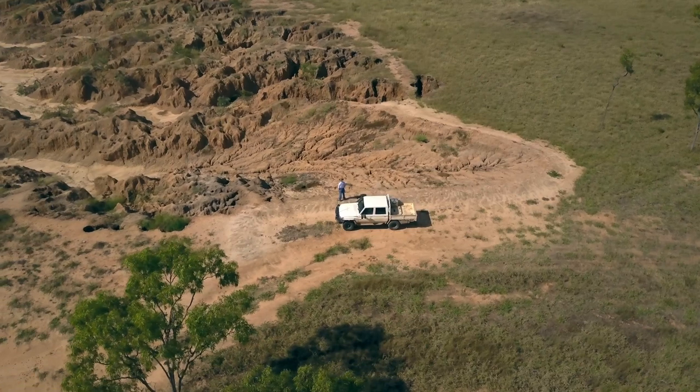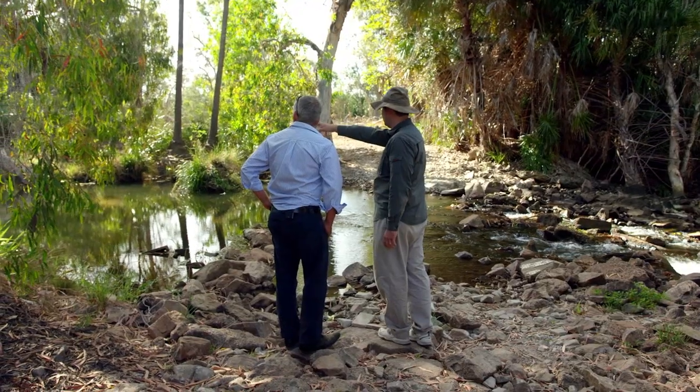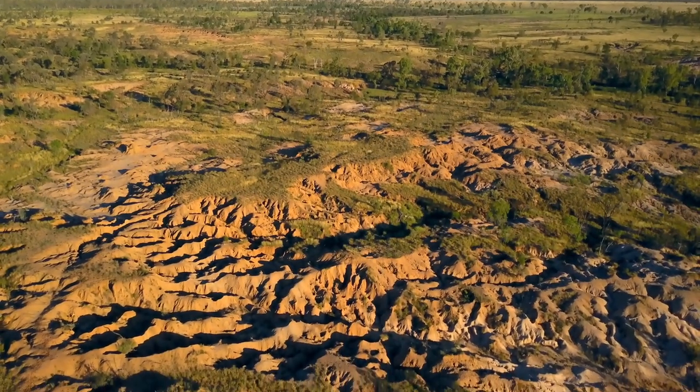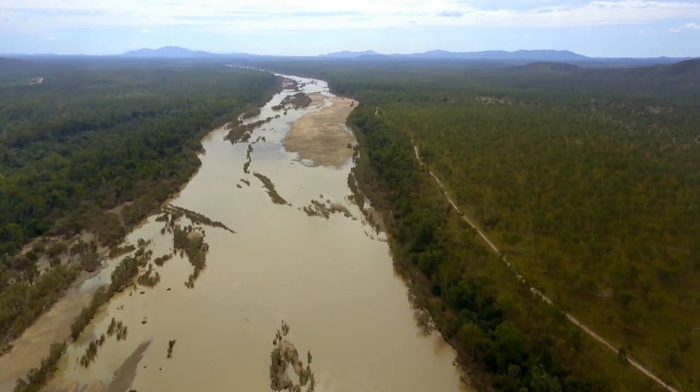A core element of the project is bringing together graziers and all the knowledge that they have from managing the land every day of their lives, with scientists who understand the processes that drive erosion. Over the last decade or so we've seen real improvements through a number of different government initiatives that have helped reduce the amount of erosion from the landscape. I think a lot of people feel we're fighting a losing battle in relation to the reef, but I feel we've actually got an opportunity with this project to show that we can do it and then hopefully scale that up to other catchments across the GBR.